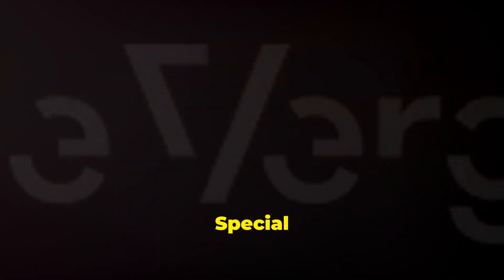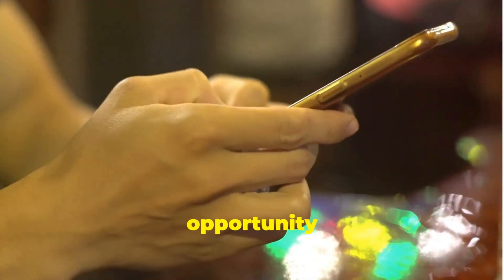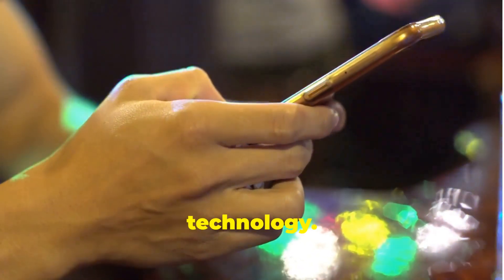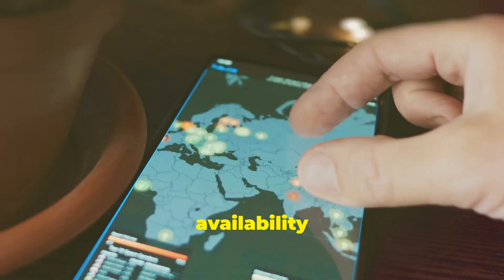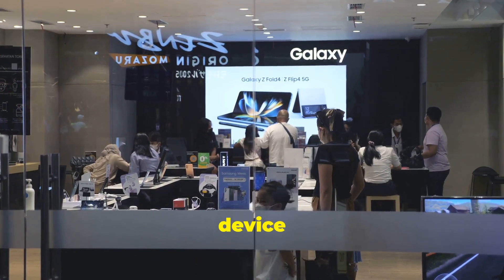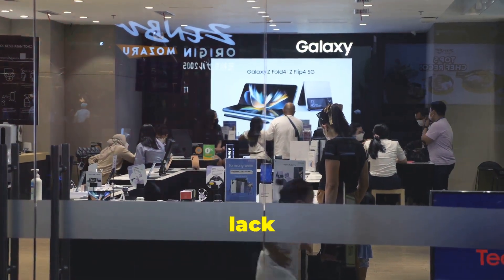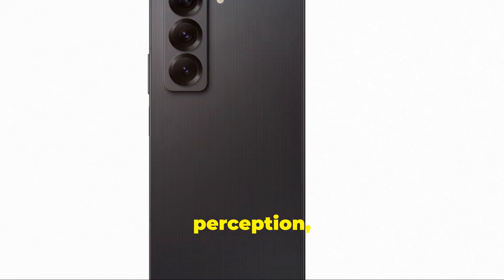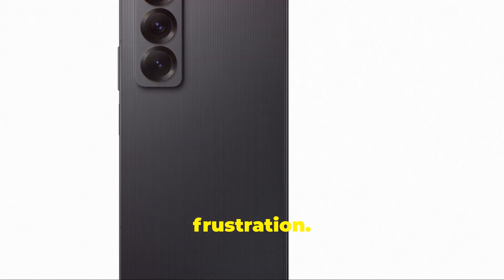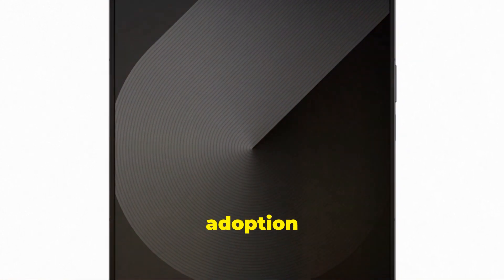The consumer implications of the Samsung Galaxy Z Fold Special Edition's release are multifaceted. For tech enthusiasts in South Korea, the device represents an opportunity to experience the latest advancements in foldable technology. However, for consumers outside of South Korea, the limited availability poses significant challenges. Importing the device comes with various risks, including potential issues with network compatibility and lack of local warranty support. The exclusivity of the device could impact consumer perception, adding allure but also creating frustration. The release highlights the need for broader accessibility and affordability to drive the adoption of foldable devices.